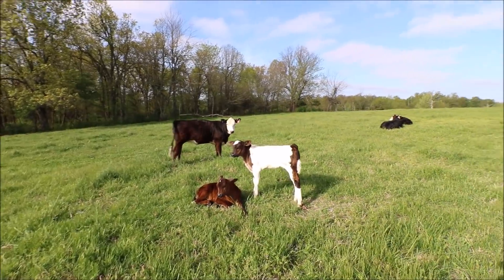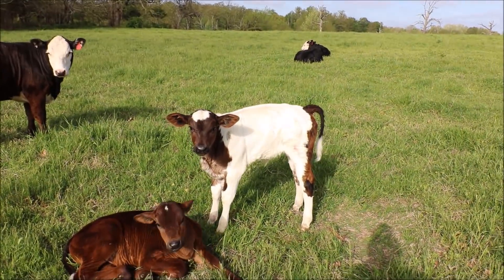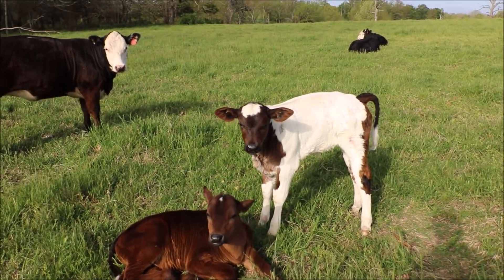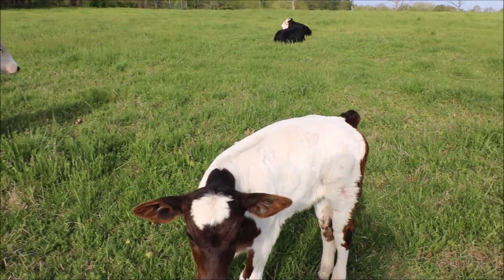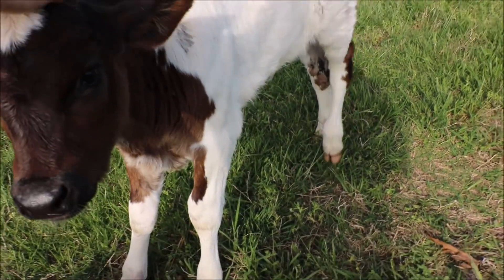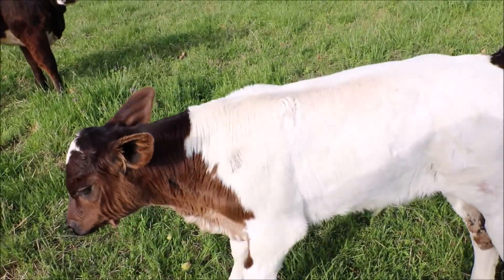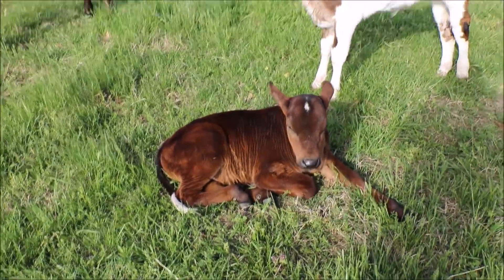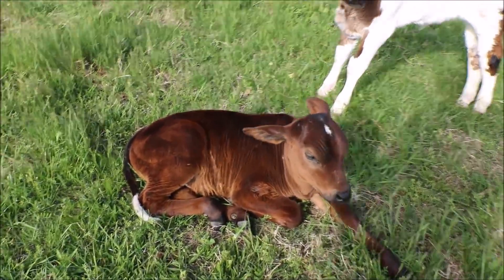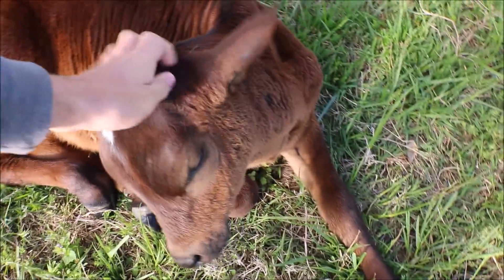Here are the calves. This white one tends to be afraid of me most of the time — he's not as friendly as he used to be. I haven't pet him in probably two weeks. And then there's this other guy — he follows me around everywhere.